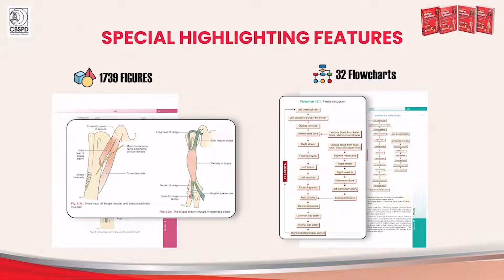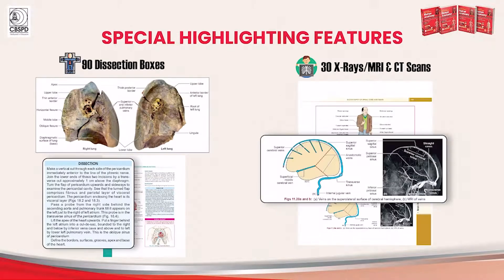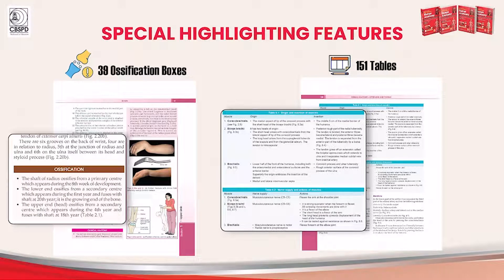Flowcharts help to understand the stages and processes involved with reference to a particular topic. Original images in the dissection boxes are added for clear understanding of the anatomical structures. Radiographic images are added along with illustrations wherever relevant to establish clinical correlation. Ossification boxes, which have been an important feature in the previous few editions, have been maintained. Tables organize the complicated information into an easy format.